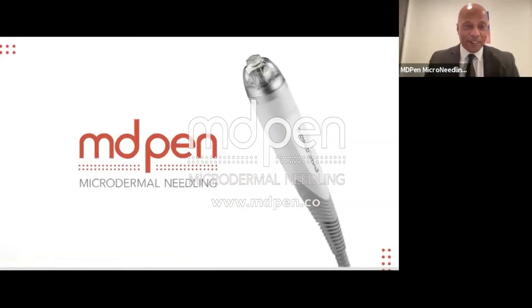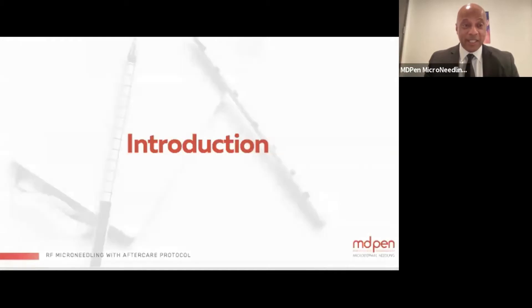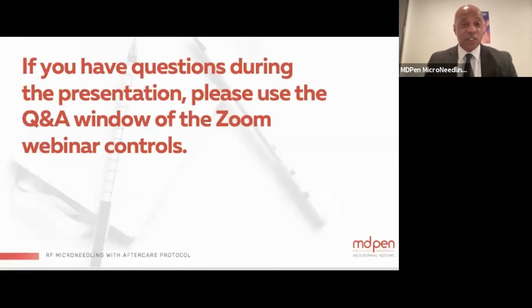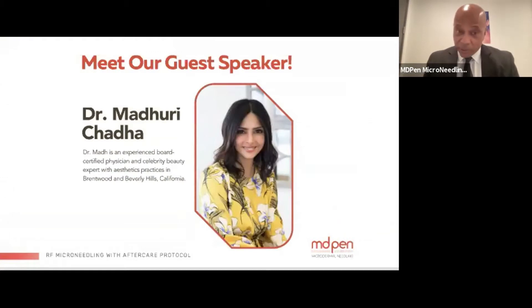Welcome to our webinar on radio frequency microneedling. If you have any questions during the presentation, please use the Q&A window of the Zoom webinar controls. For our product giveaways, if you participate in our post-event survey, you will be entered into a drawing to win an aftercare recovery kit. To introduce our guest speaker, Dr. Maude.